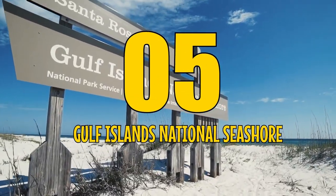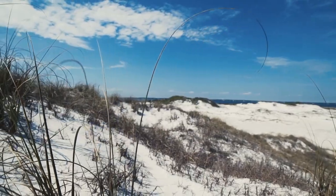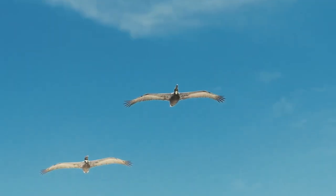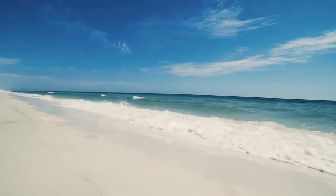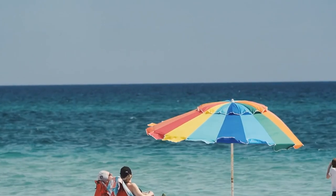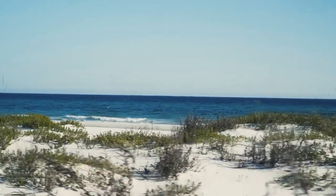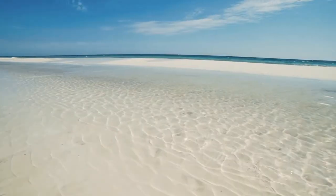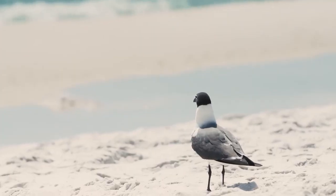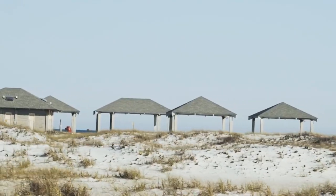Number 5: Gulf Islands National Seashore. Welcome to Gulf Islands National Seashore, where the soft white sand meets the crystal clear waters of the Gulf of Mexico. With 12 units to explore, you'll never run out of fun things to do — from swimming and beachcombing to birdwatching and fishing. The real showstopper is the breathtaking sunset views that will leave you in awe.